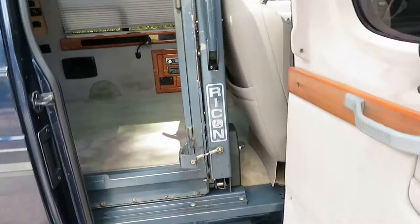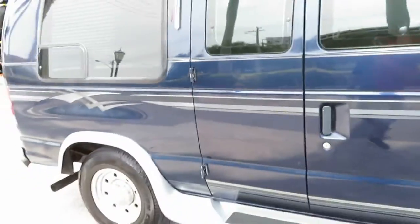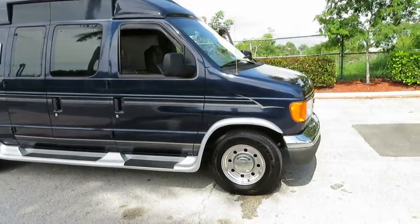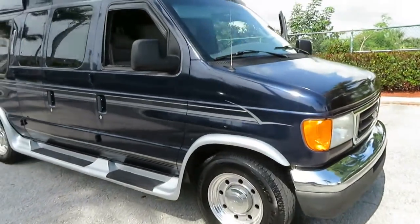Please give us a call at 954-561-2499 if you have any questions — ask for Jeff or Ken. We'd love to talk to you about this van. It's awesome. 954-561-2499. Thank you.